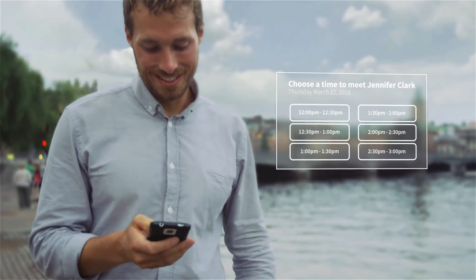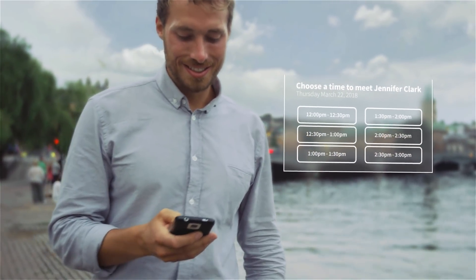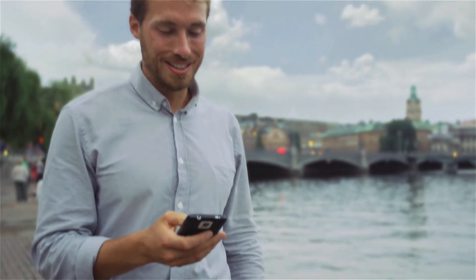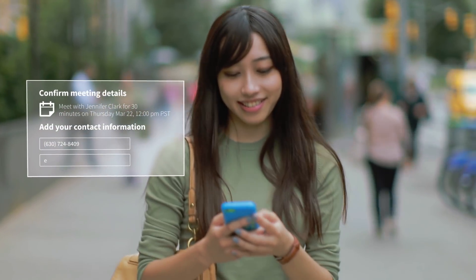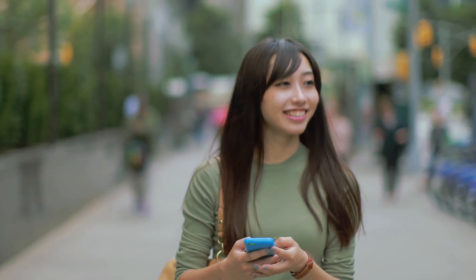Except this time, she shares her calendar availability directly in the InMail. So candidates like Keith can see and book the best time to connect right away, without all of the back and forth. And what about those last-minute reschedulers? With Scheduler, candidates can easily reschedule directly.